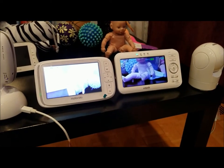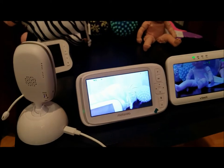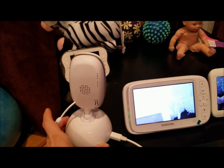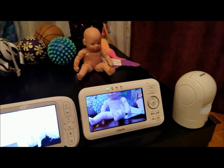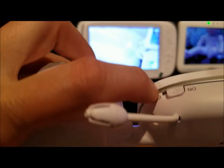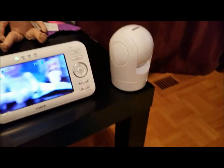I got both units charged up — remember it takes a while the first time, but it'll be worth it. Now I'll go through the features of the cameras and monitors to help you decide which one works best. Both were very simple to set up. Once charged, I plugged everything in, turned on the cameras — on/off switches on both — and they turn on immediately with no problems.